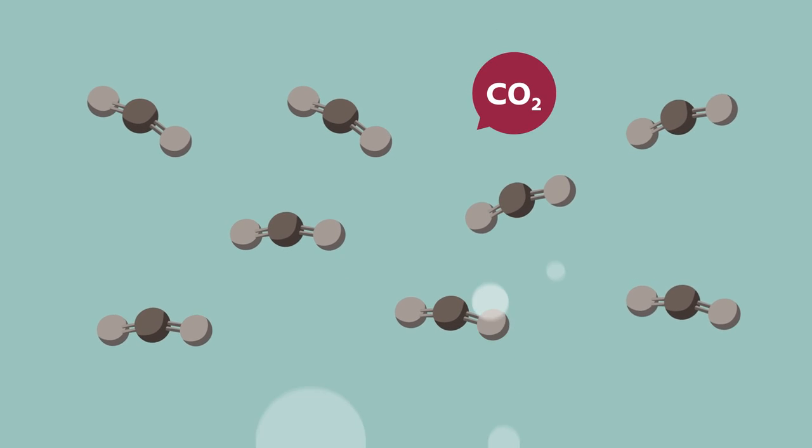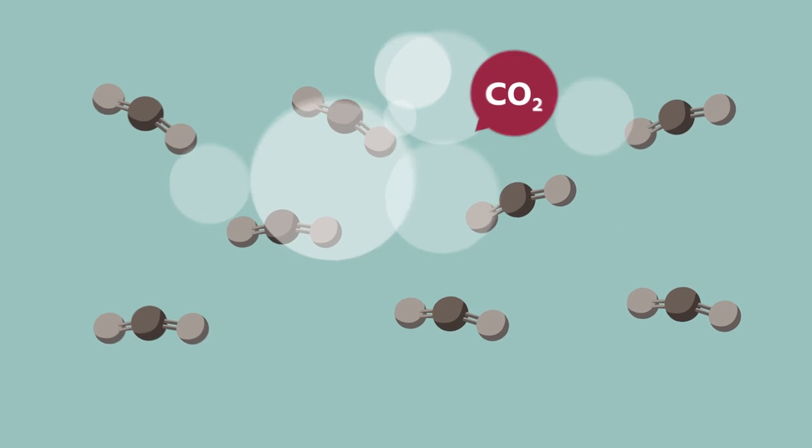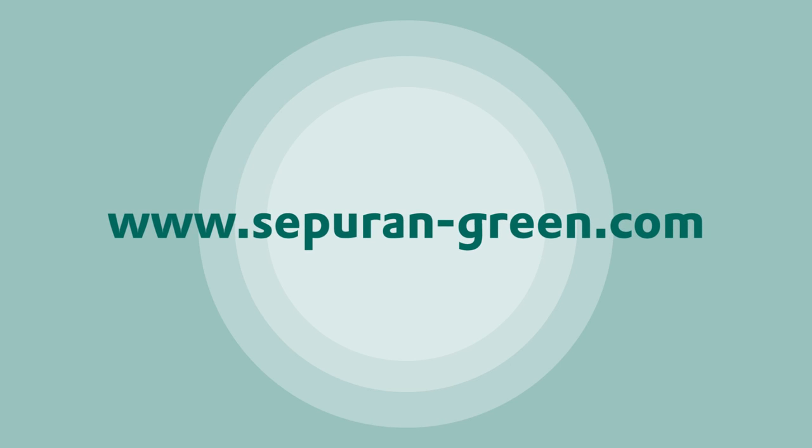Bio-CO2 is an important component in a sustainable gas economy. For more information, please visit sepuran-green.com.